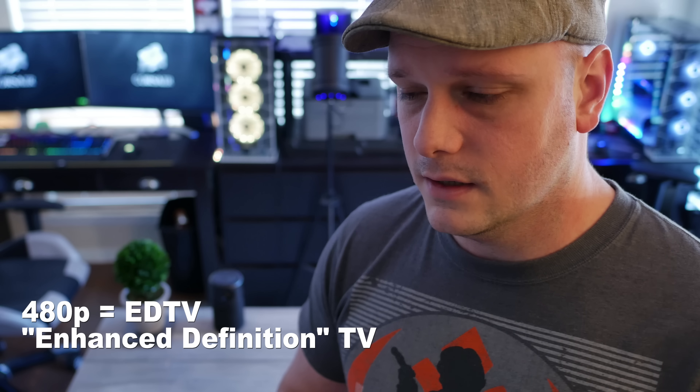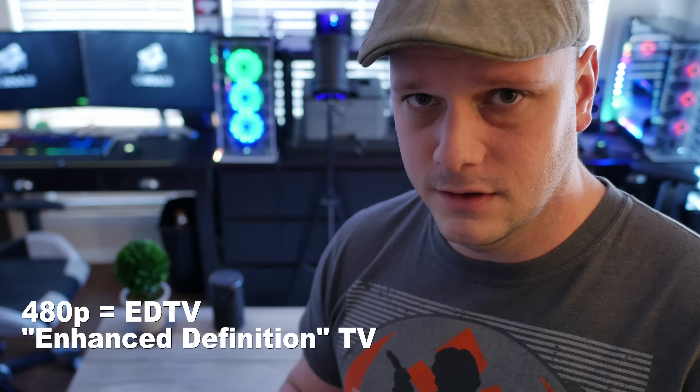They list it as an HD standard, but it's 480p — that is not HD by any modern definition. True HD starts at 720p, full HD is 1080p, and then you have 2K and 4K. 480p should not qualify to be called HD.